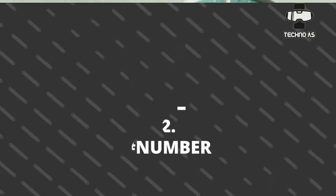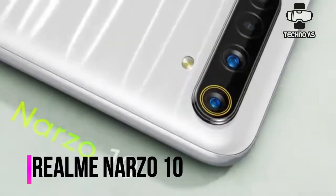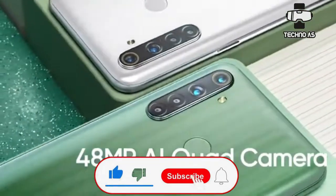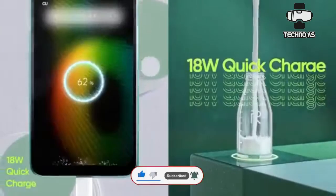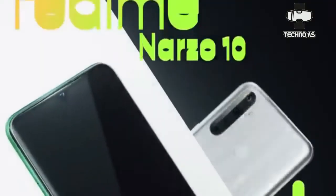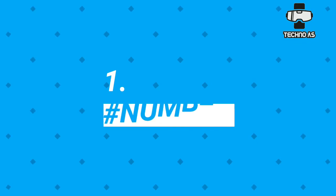At number two we have the Realme Narzo 10. This smartphone was recently launched by the Realme team and comes with a 48 megapixel quad camera setup, the MediaTek Helio G80 chipset, a 5000 mAh battery, and 18 watts quick charging. If you are a user who demands great gaming performance with great battery backup and a good camera, you can go with this smartphone.